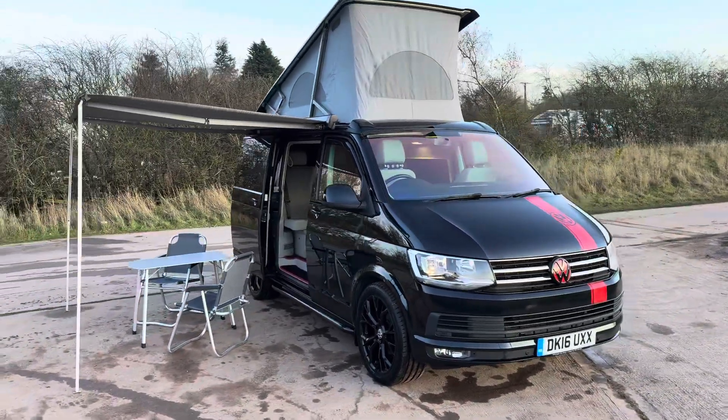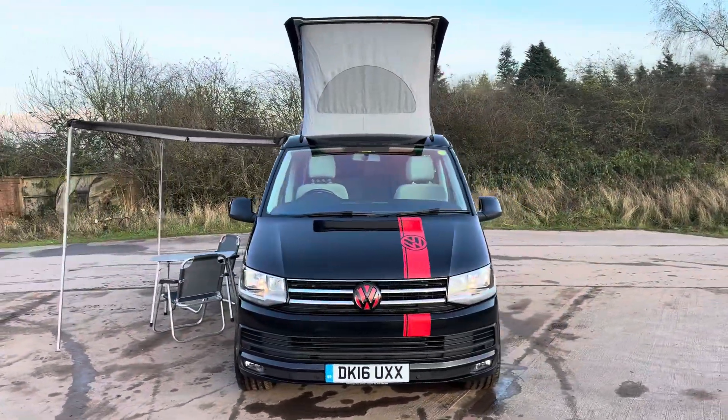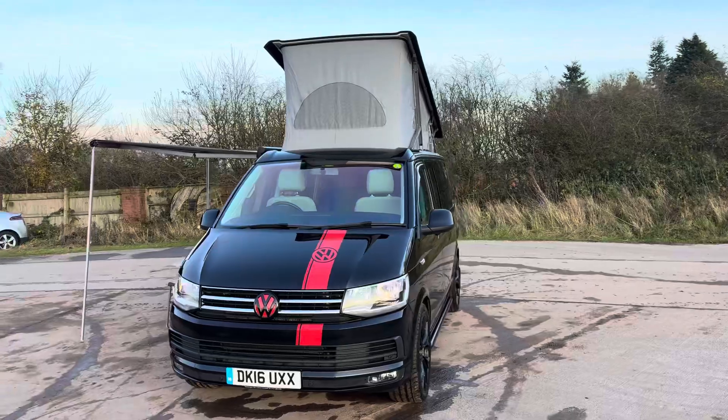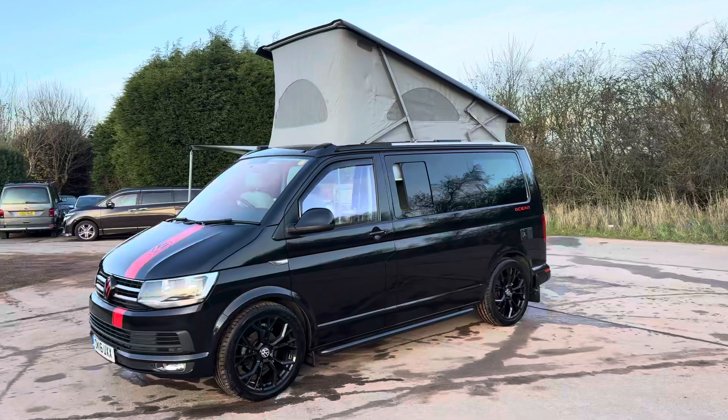Hi, here we have a 2016 Reg ULS Compliance California Ocean. It's the automatic DSG gearbox, 150 brake.